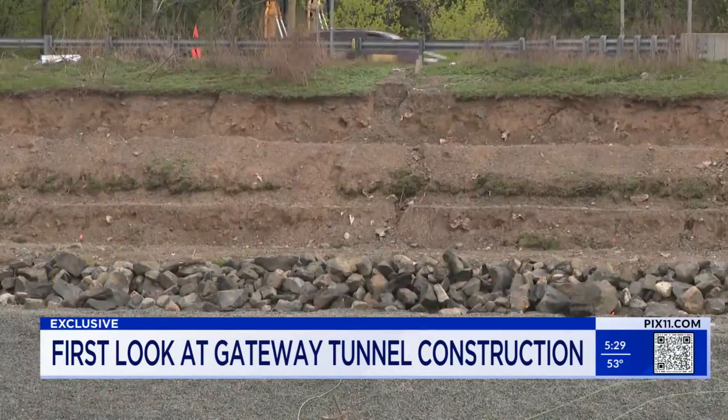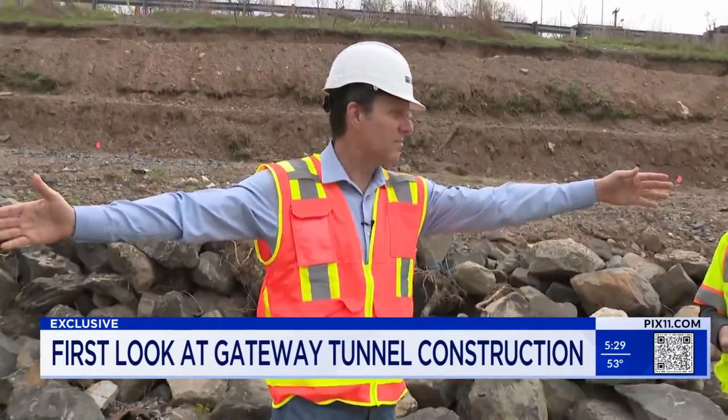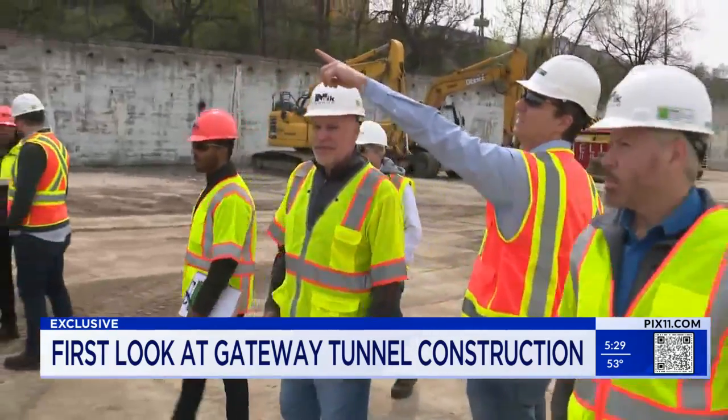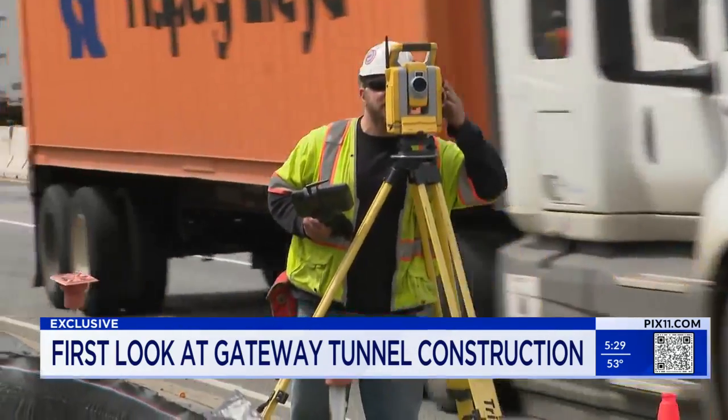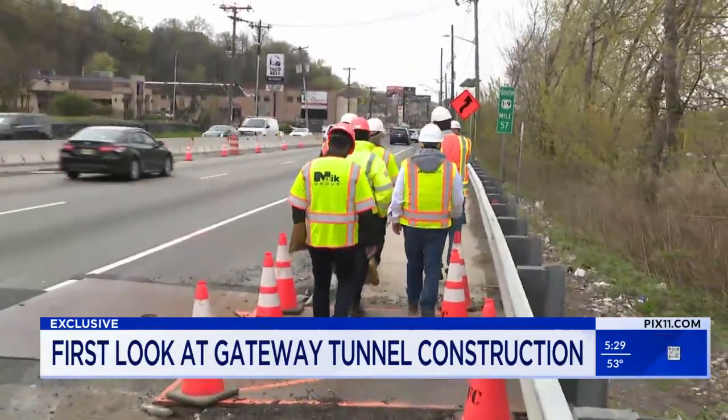It gives you a sense of how big the tunnels are. This entire space is going to be the space of one, two bays — they're really gigantic. Project managers gave PIX11 News an exclusive tour of the job site. The first step is excavating under Tunnelly Avenue to create an underpass for the tracks.